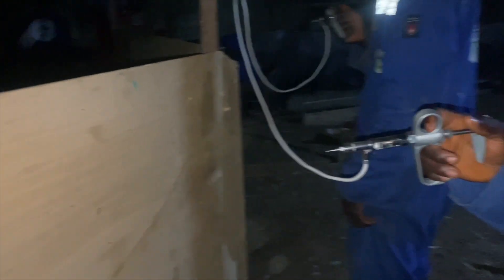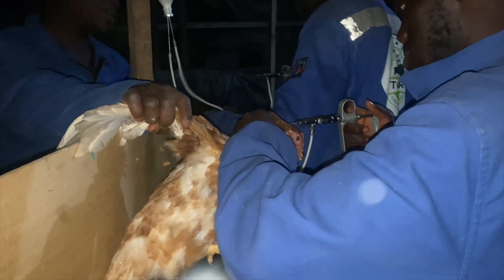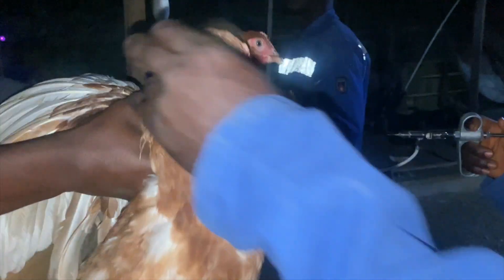This 3-in-1 vaccine, which is also known as Coromine 7K, serves as a preventative regimen against 3 important diseases, as we have earlier mentioned, which affect poultry production. These are Newcastle disease, infectious bronchitis, and Egg Drop Syndrome.